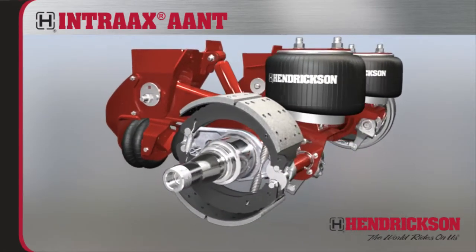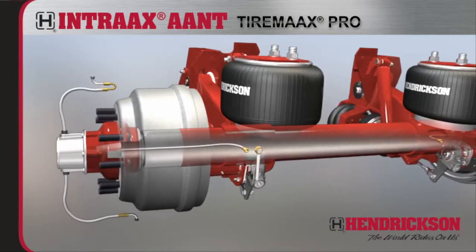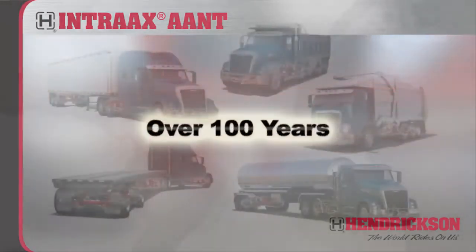Additionally, AANT models can be specified with TireMax Pro, an advanced automatic tire pressure control system for the trailer industry that addresses both under- and over-inflated tire conditions. TireMax Pro constantly pressurizes and equalizes tires to help reduce scrubbing and improve tire life and fuel mileage.